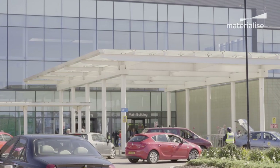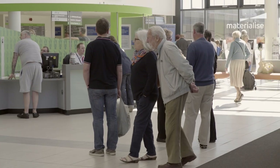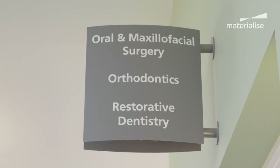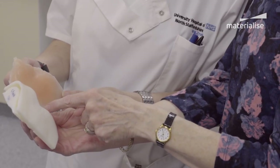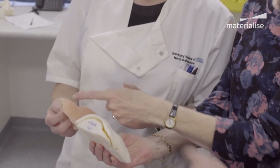3D visualization and printing technology is rapidly revolutionizing cranio-maxillofacial surgery. This was the case for Gillian, a British woman who had half of her face removed to resect a tumor. After an initial reconstruction attempt failed, she was treated at the Royal Stoke University Hospital, where I was asked to produce models from her CT scan using the Mimics software.